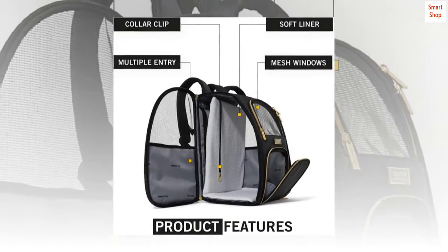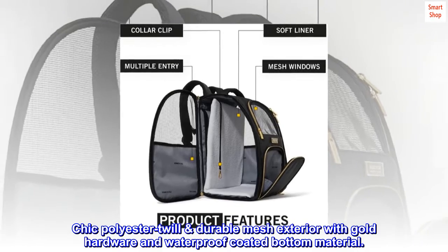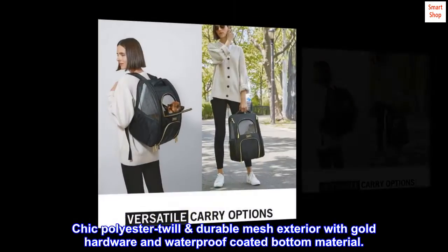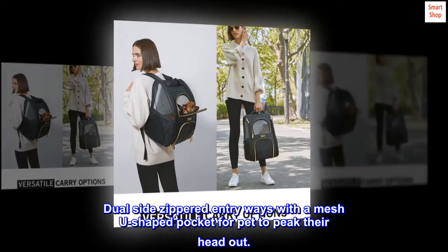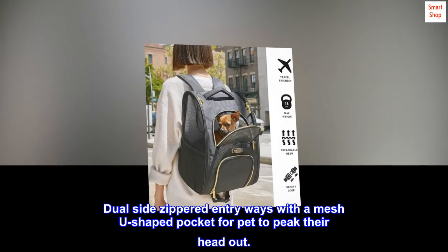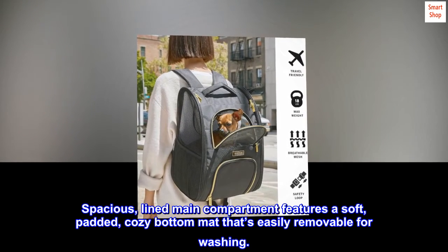Holds most pets up to 18 pounds. Chic polyester twill, durable mesh exterior with gold hardware and waterproof coated bottom. Features dual side zippered entryways with a mesh U-shaped pocket for pet to peek their head out, and a spacious lined main compartment.